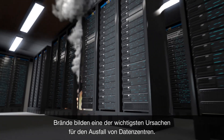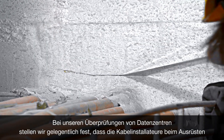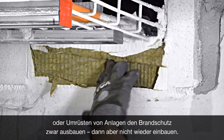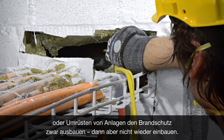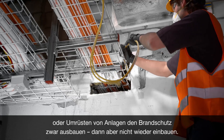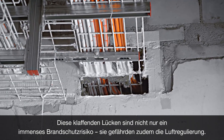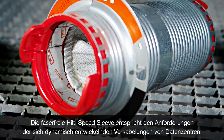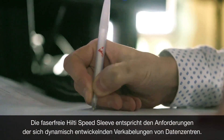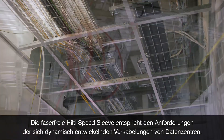Fire is one of the most significant causes for data centre failures. In our work auditing data centres, we find that cable installers who are going to refit cables or install new cables into an existing facility will take out fire stopping and not reinstate it. These gaping holes in the fire barrier pose not only a major risk in terms of fire, they also compromise air flow management. The fibre-free healthy speed sleeve was designed to meet the specific needs of dynamic cabling environments like data centres.